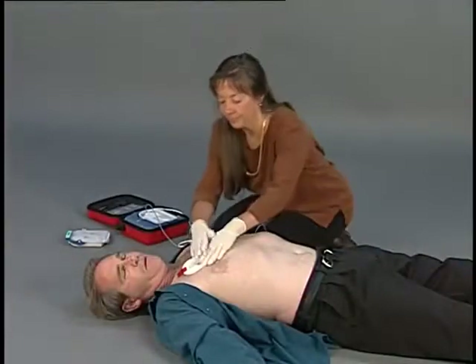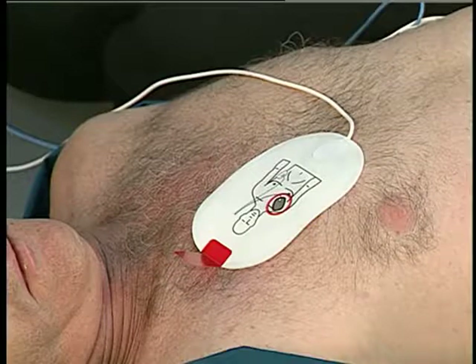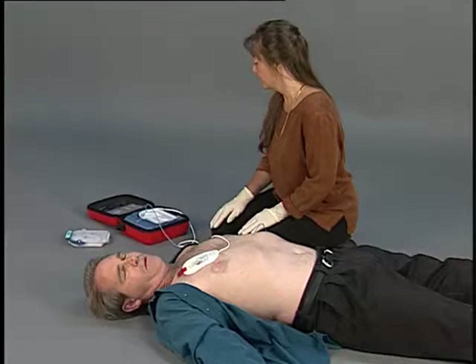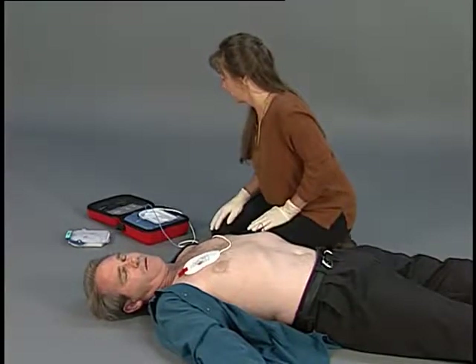If the HeartStart On-Site Defibrillator detects a problem while you are using it, it will provide a voice instruction to guide you in correcting the problem. Stay calm and follow the defibrillator's instructions. For example, if the HeartStart On-Site tells you that the pads are not making good contact, make sure the yellow plastic liner is completely removed from both pads. Place each pad exactly as shown in the picture. Pads must not be touching clothing or each other. Press the pads firmly onto the patient's bare skin. Check that there is no obvious damage to the pads or the cable.